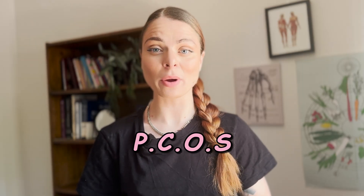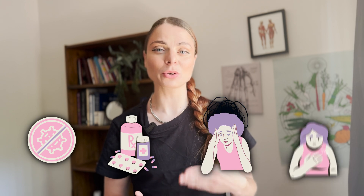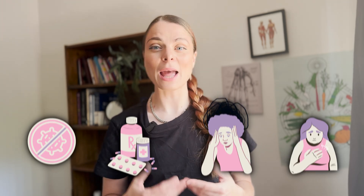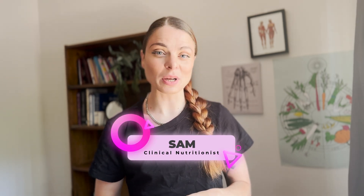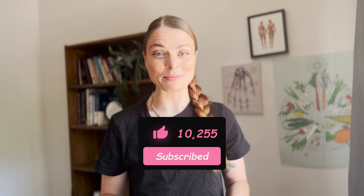If you have just been diagnosed with PCOS or polycystic ovarian syndrome, you may be wondering how you even got here. I'm here today to share information around how it may have come about and what the four root causes of PCOS are, so you have the right information to move ahead and begin natural treatment. Hi, my name is Sam, I'm a clinical nutritionist with a special interest in PCOS.